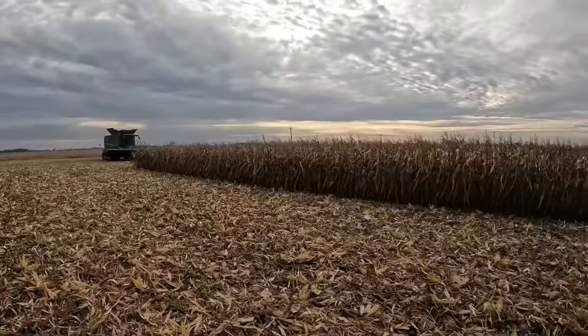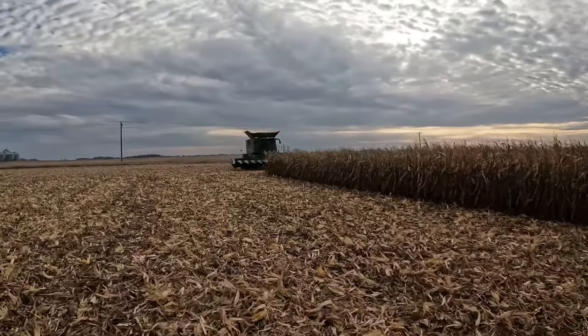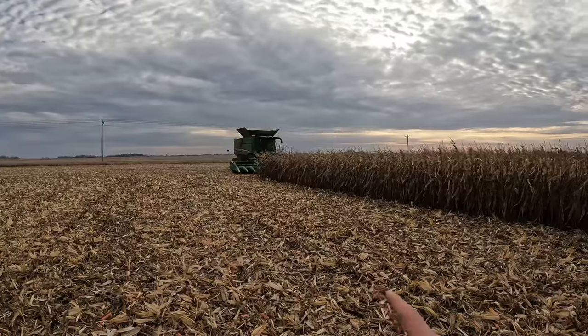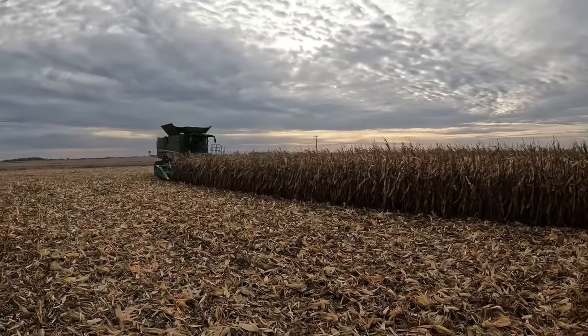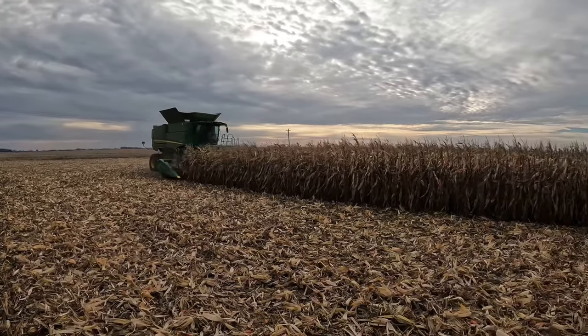It works well to combine this plot because all of our entries are 12 rows, so we're using our 12-row corn head. That way we'll collect all the yield data for each entry, and then I'll put it on a spreadsheet so we know where we're at ranking-wise for all the hybrids.